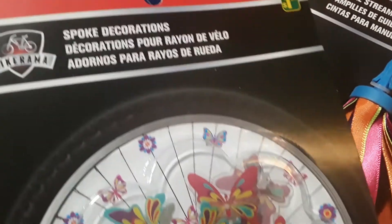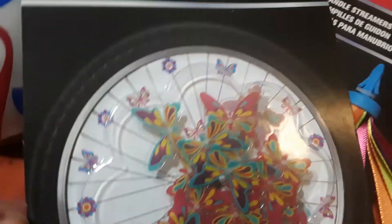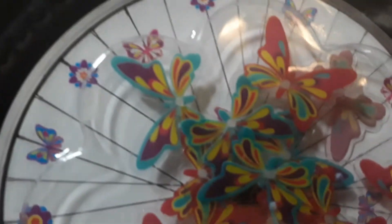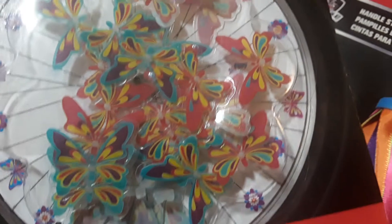These are spoke decorations for $1.50. You get 24 of these really cool butterflies. I don't know if the flowers are in this pack too — this package only looks like there are butterflies, but I think you can get flowers too. You just decorate the spokes of your tires. Pretty cool for $1.50, not bad.